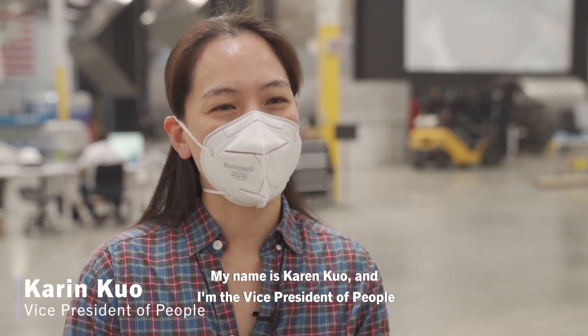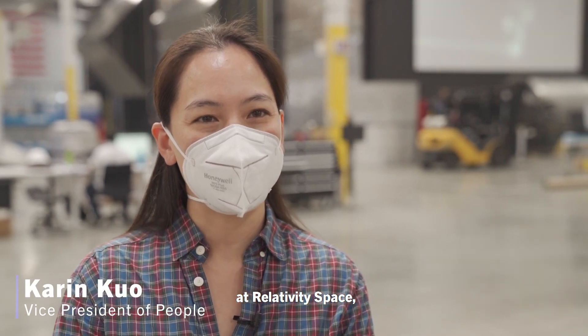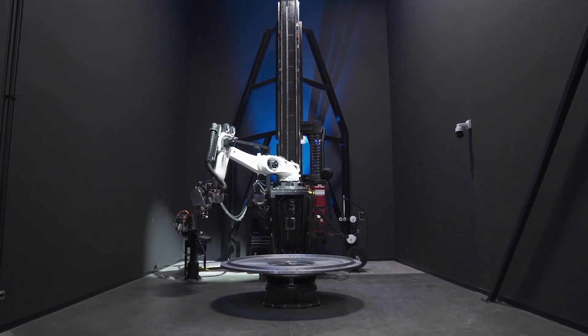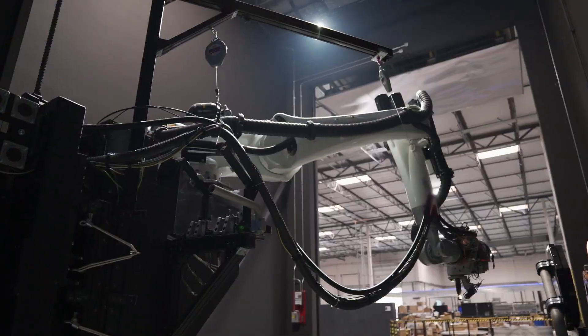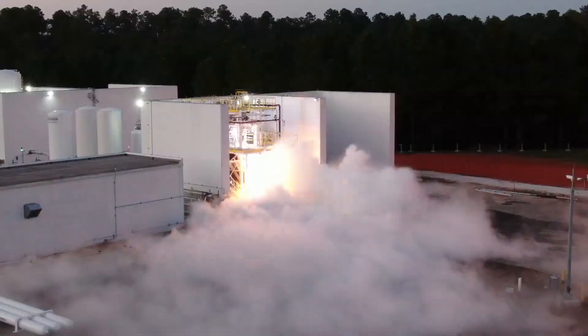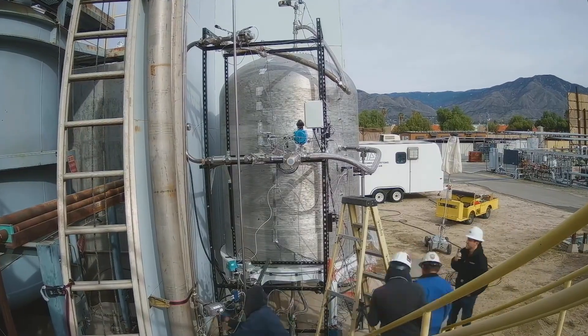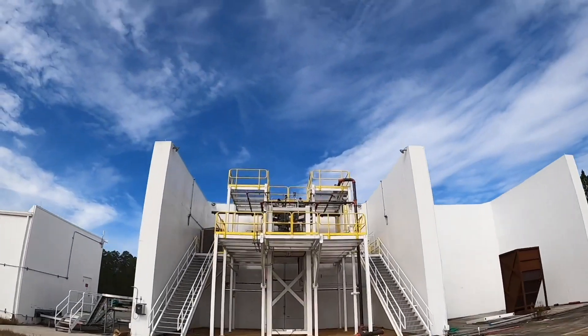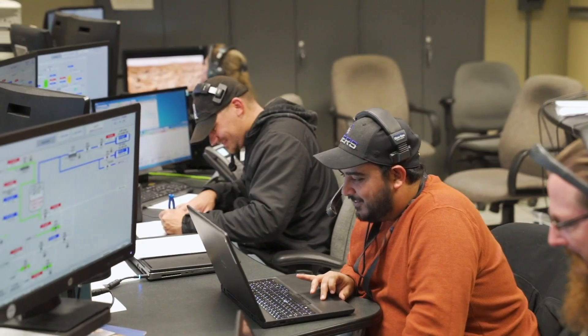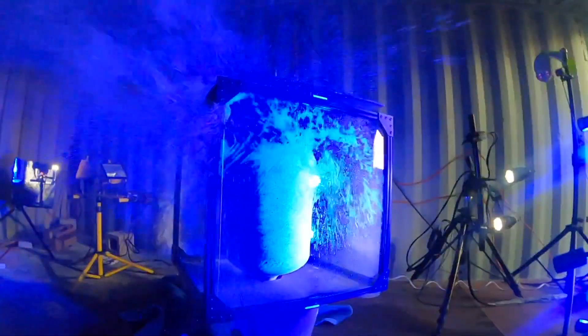My name is Karen Kuo, and I'm the Vice President of People at Relativity Space. We're here in Long Beach, California, building the factory of the future. 3D printing offers a familiar yet unique set of benefits in engine manufacturing. Most notably, interior features can be highly customized in comparison to the limited capabilities of CNC. Intricate AI-generated interior structures can even reduce the weight of the engine, which increases fuel efficiency.